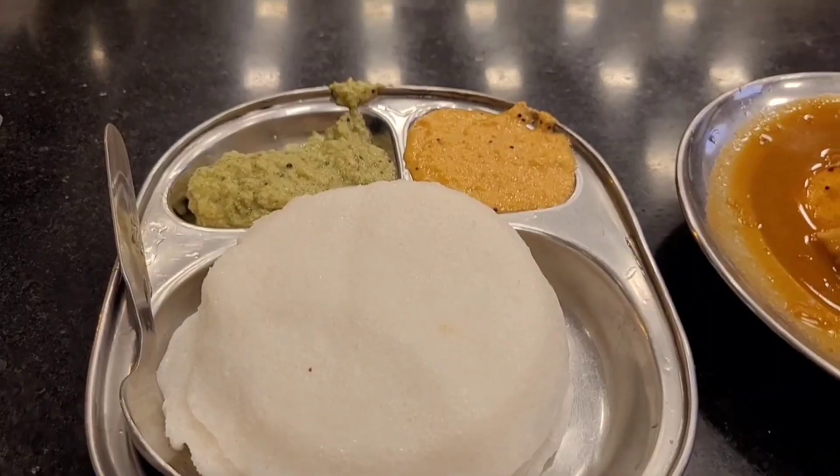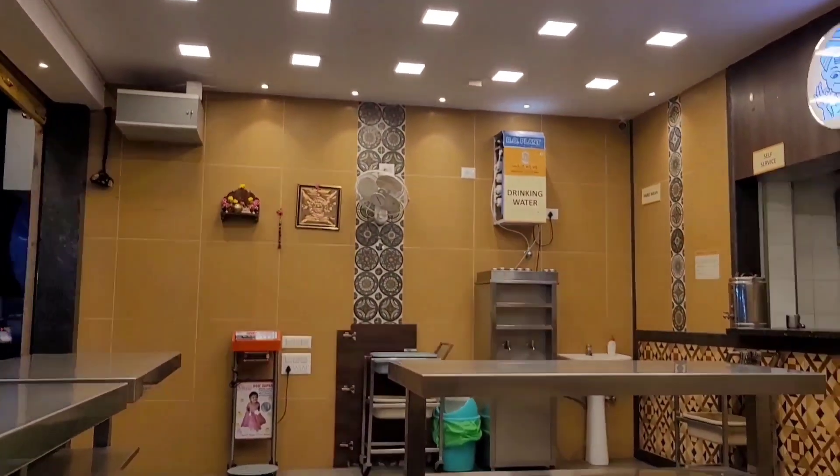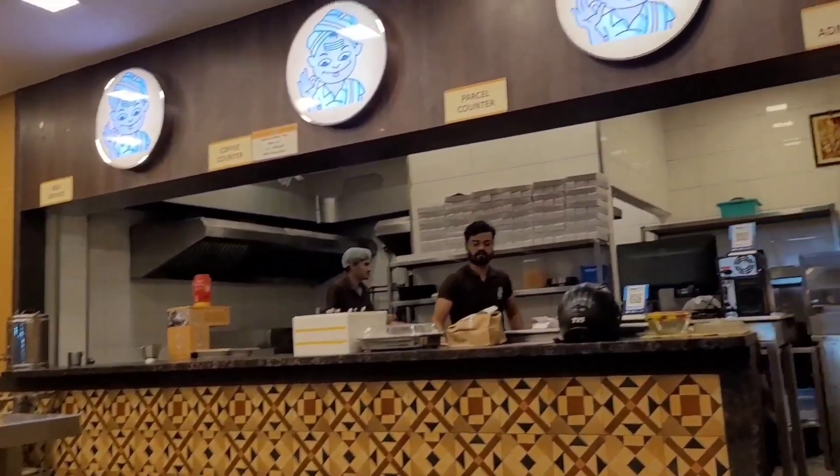I am very happy to eat it. I will meet you in the next video. Bye from Kavitha. Subscribe to my channel. Thank you so much for watching. Bye-bye.